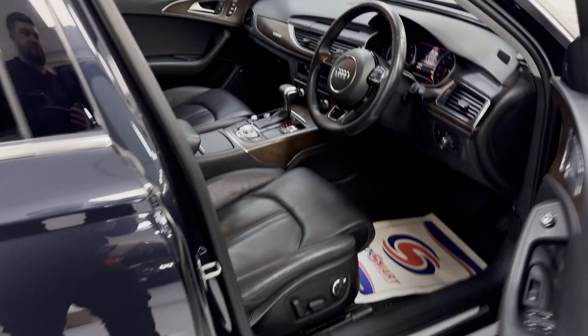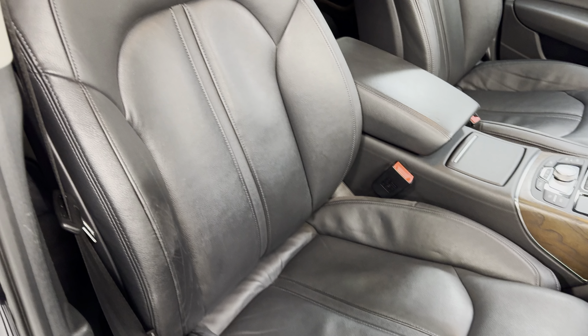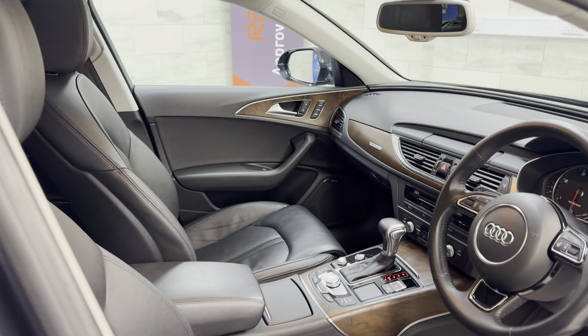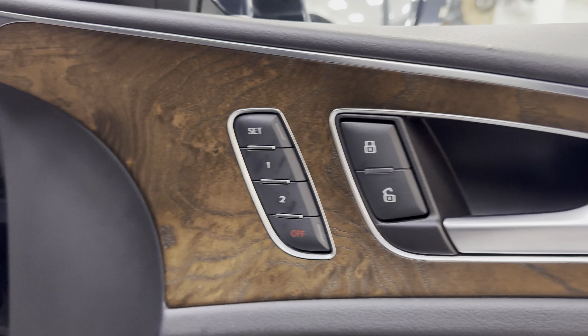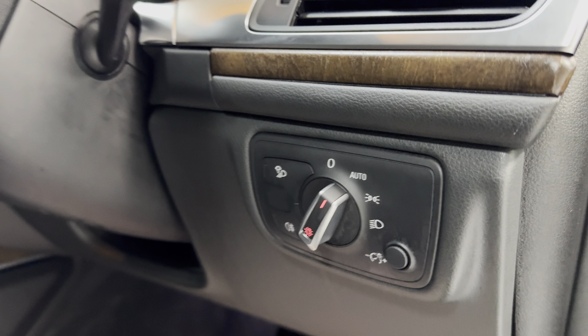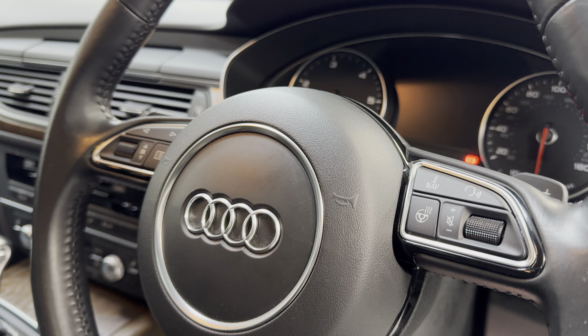Moving to the front, we've got the comfort seats finished in the Milano leather. Tiny bit of wear on the driver's bolster but nothing you shouldn't really be expecting on a 10-year-old car. Memory seats, driver and passenger. There's your blind spot, folding mirrors, Bose audio, auto lights and wipers.